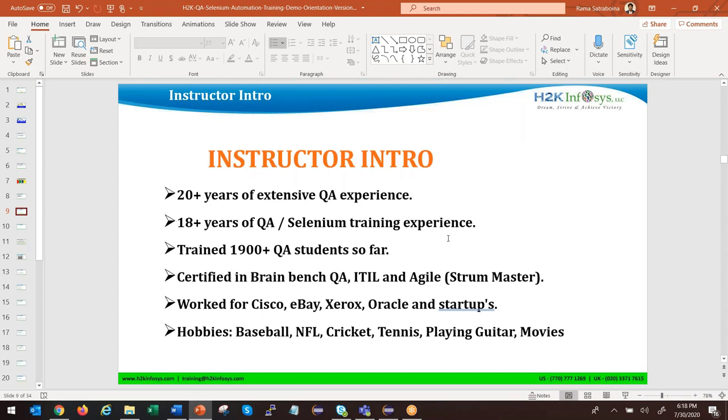About myself: 20 years in QA, 18+ years giving trainings, 1,900+ students have taken training both in class and online. I am a certified QA professional. I have worked for Cisco and eBay — big companies, mid-level companies, and startups. Most companies nowadays follow startup culture, so the entire Selenium training will be conducted in an agile process with a startup mode, which helps you learn better.